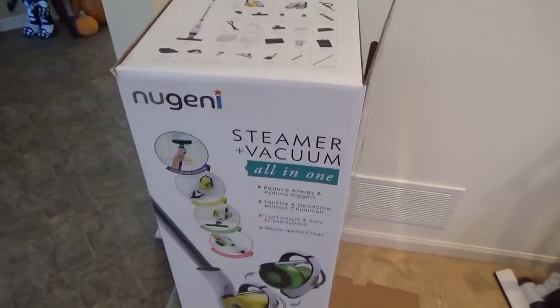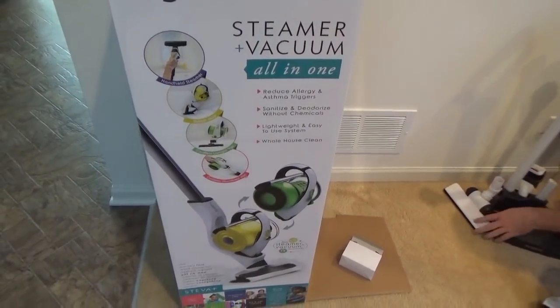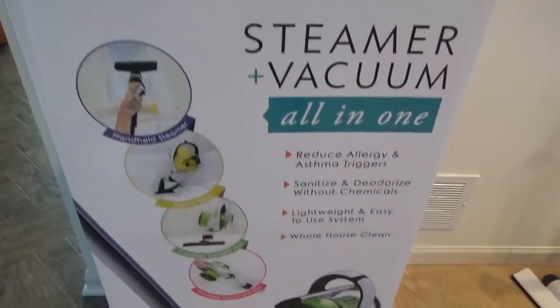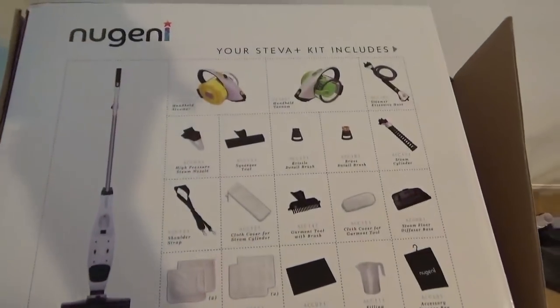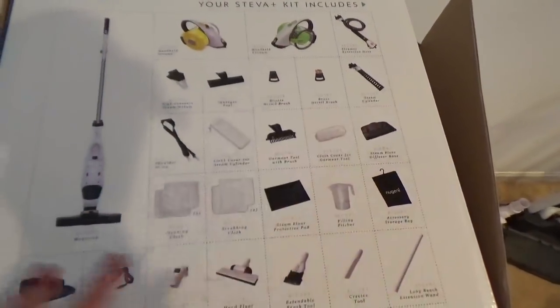This is the box that this vacuum cleaner came in, and when I got it, I have to admit I was super overwhelmed because there are so many attachments in here. It says right on top, 'Your Steva Plus kit includes,' and it has all of these things inside.